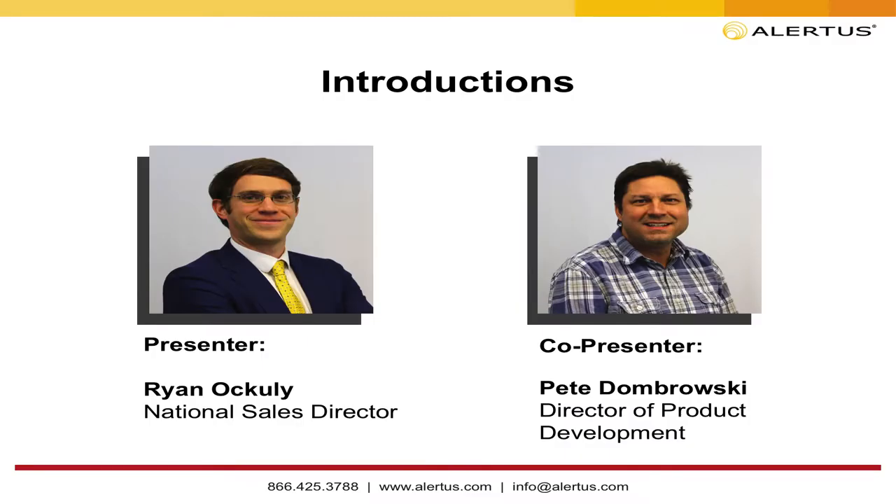Thank you very much. I'm really excited to be here presenting. The VoIP phone notification piece is near and dear to my heart because before joining Alertus, I was in unified communications working with Cisco Avaya VoIP notification systems and phone system contact centers.